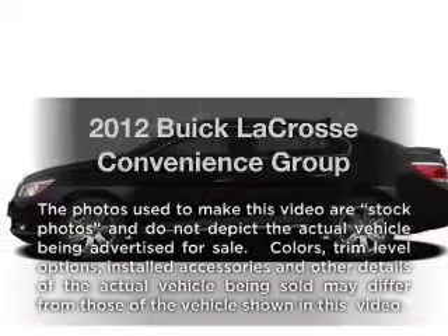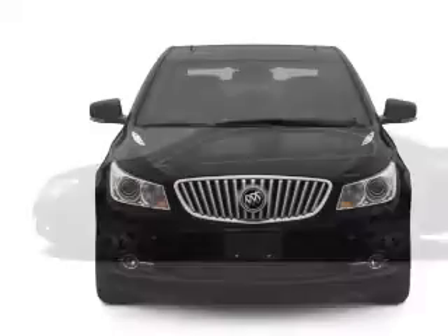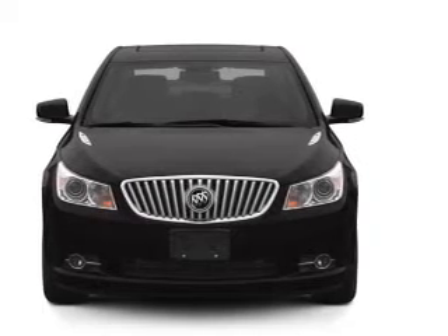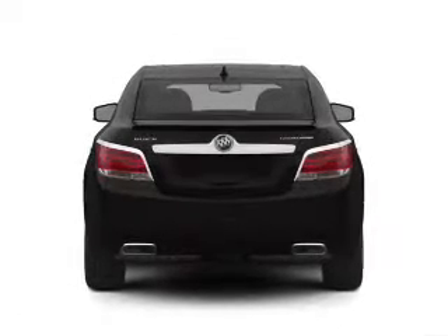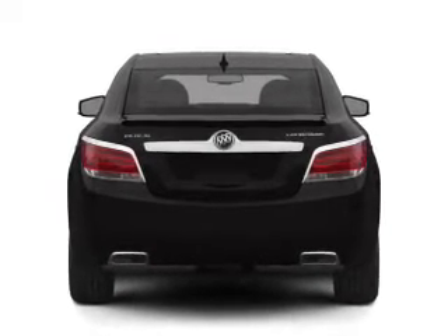Get noticed in this 2012 Buick LaCrosse. If you're looking for an automobile with great attributes, look no further. With a reliable six-cylinder engine, the powertrain includes front-wheel drive, driven by a six-speed automatic transmission. Anti-lock brakes help you bring your vehicle to a safe stop.